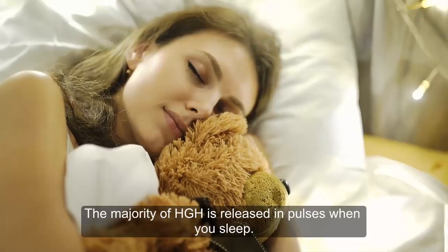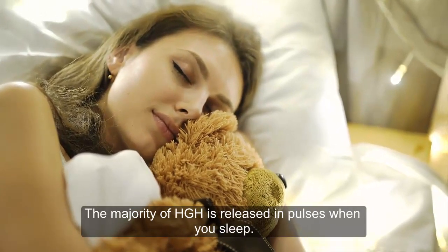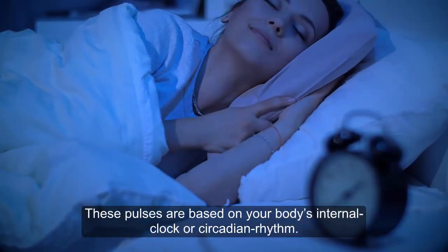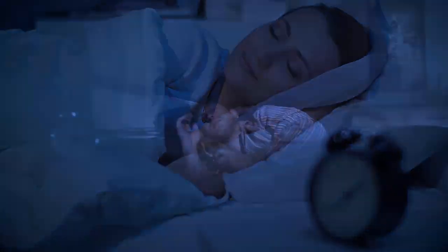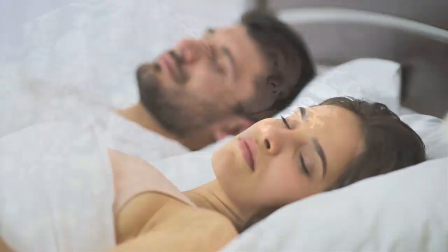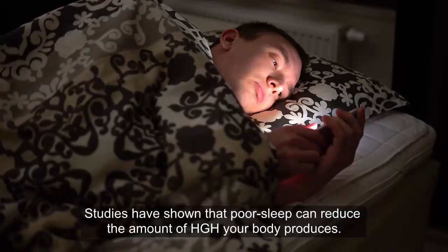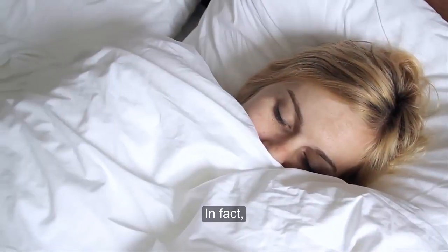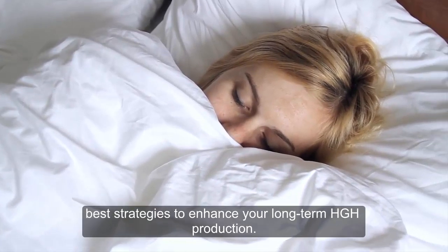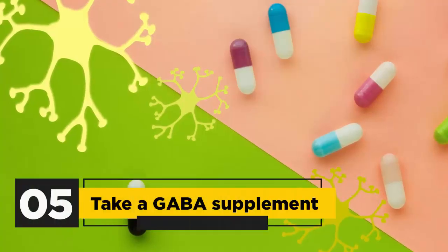Fourth, optimize your sleep. The majority of HGH is released in pulses when you sleep. These pulses are based on your body's internal clock or circadian rhythm. Large pulses occur before midnight, with some smaller pulses early in the morning. Studies show that poor sleep can reduce the amount of HGH your body produces. Getting an adequate amount of deep sleep is one of the best strategies to enhance your long-term HGH production.